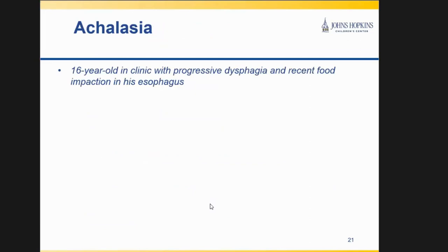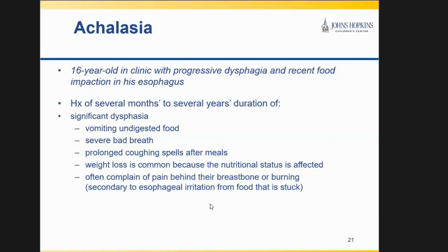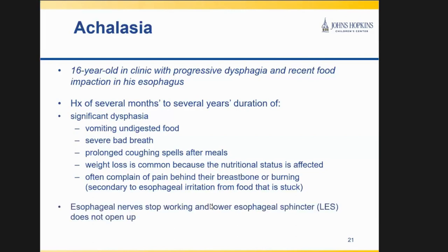A typical patient with achalasia might be a 16- or 13-year-old with progressive dysphagia. This child might have a history of several months of significant dysphagia, maybe vomiting of undigested food, complaints of bad breath or coughing spells after meals. Weight loss is common because food is not getting down into the stomach. Sometimes they complain of pain in the sternum or burning from irritation within the esophagus where food is stuck. What happens over time is the nerves within the esophagus stop working, and the lower esophageal sphincter — the opening at the bottom of the esophagus — fails to relax and just won't open.